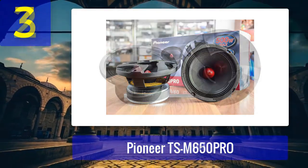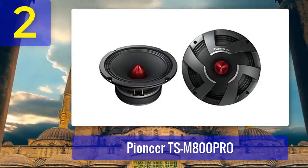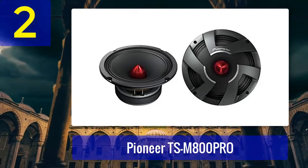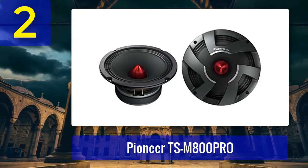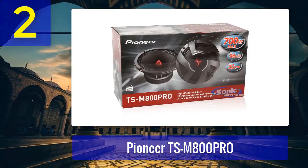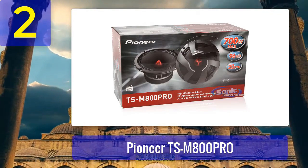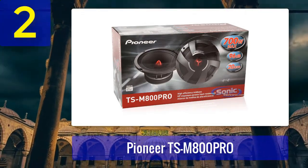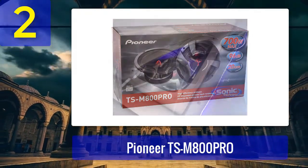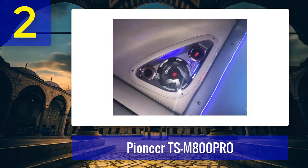Coming in at number two: Pioneer TSM 800 Pro. If you're looking for car speakers that can handle high power and deliver exceptional sound quality, the Pioneer TSM 800 Pro is a top contender. These 8 inch mid-bass drivers are part of Pioneer's Pro Series and are designed for serious audio enthusiasts and professionals. The TSM 800 Pro speakers feature a reinforced cone and a strong magnet structure, allowing them to handle up to 700 watts RMS power.